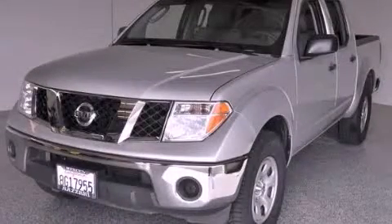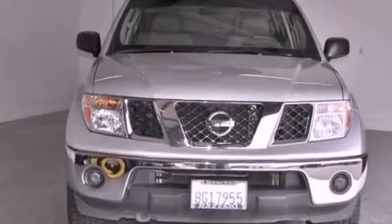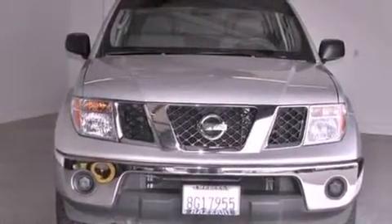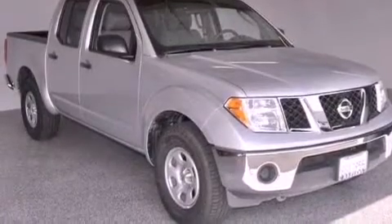This is a 2008 Nissan Frontier. It has the power to move what you need and the look to match. This vehicle has seating for five adults and a 4.0 liter V6.